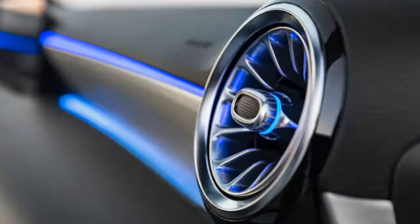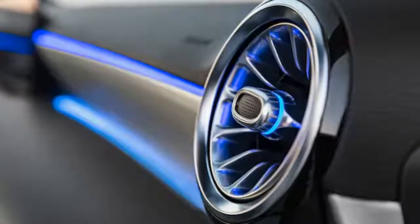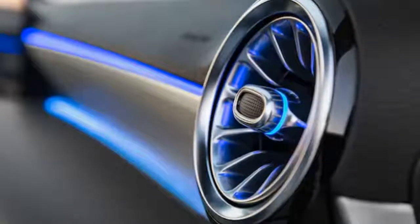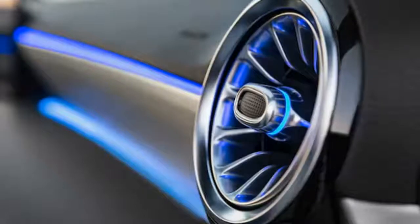Since this is still technically a teaser, pricing hasn't been announced. Based on how much nicer the cabin looks than the one in the CLA, we understand Mercedes charging more for the A-Class. But since it's supposed to be smaller, who knows? From what we've seen so far, it looks like the first A-Class in the US will be a winner.